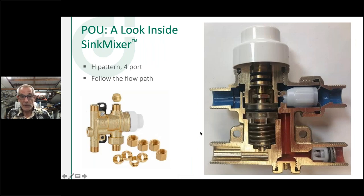Another new entry: the only valve out there in a four-port configuration with the NSF-61 listing for domestic water application. We call this an H-valve — designed to be used right under a sink, at the point of use.